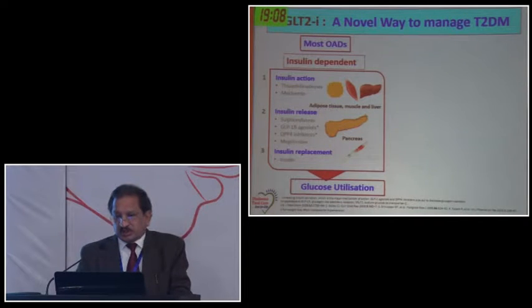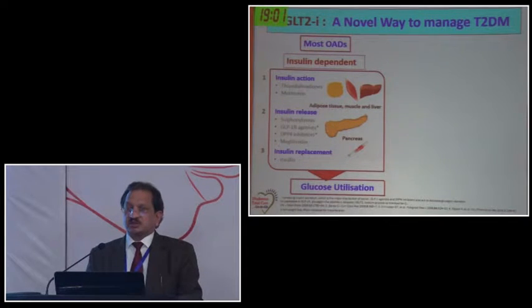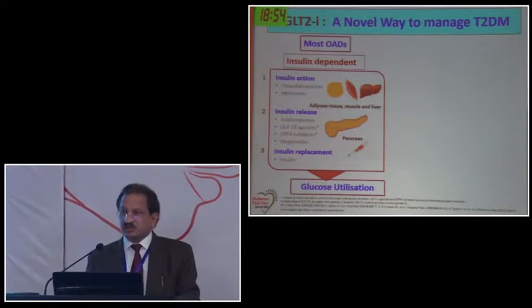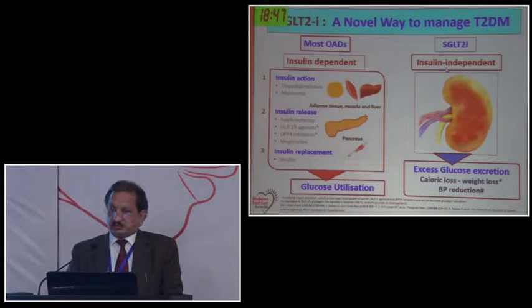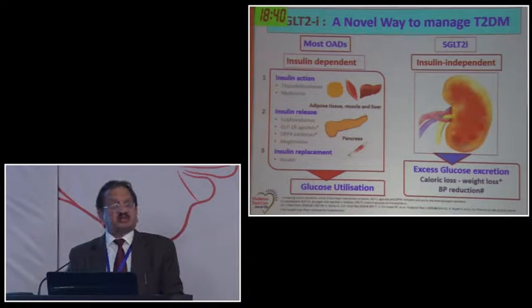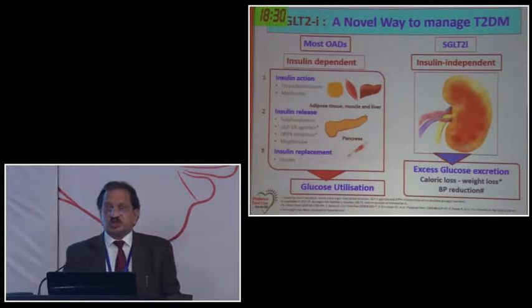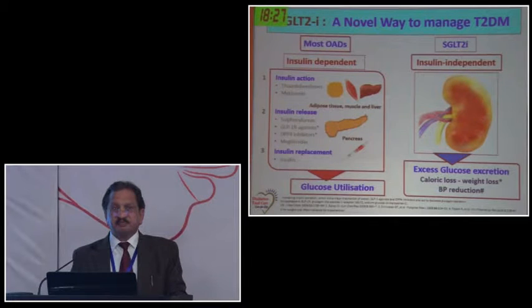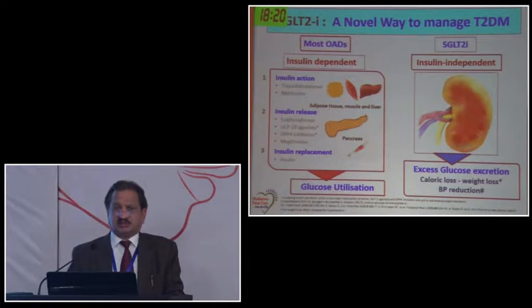The basic difference between SGLT2 inhibitors and other OADs is that most anti-diabetic agents act through insulin - either releasing insulin from beta cells or improving insulin sensitivity. But SGLT2 inhibitors have an insulin-independent mechanism. So these agents can be used right from stage 1 to the last stage of diabetes. The main mechanism is excretion of excess glucose in the urine, leading to calorie loss, weight loss, normalization of glucose, improvement in insulin sensitivity, and many other cardio-renal benefits.